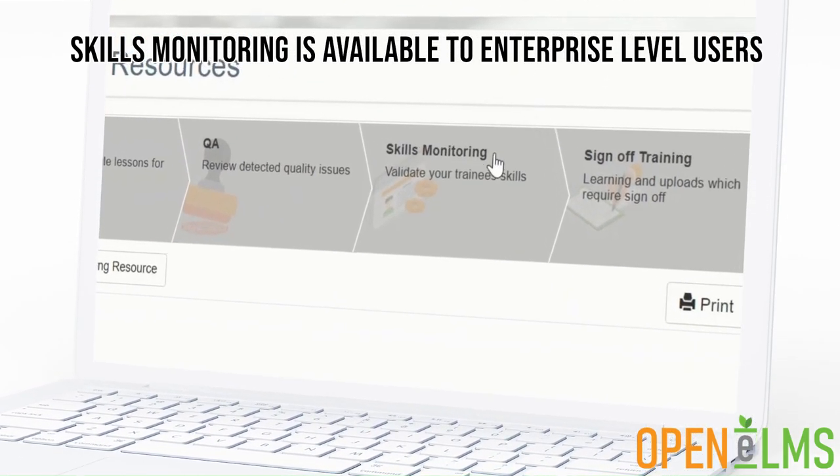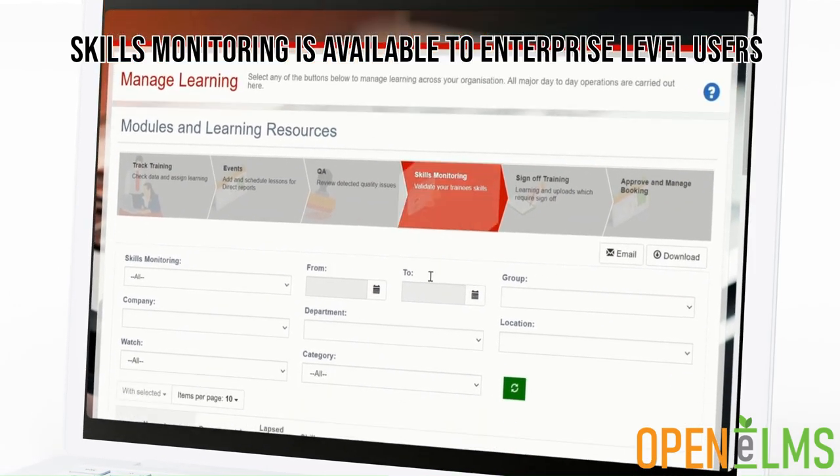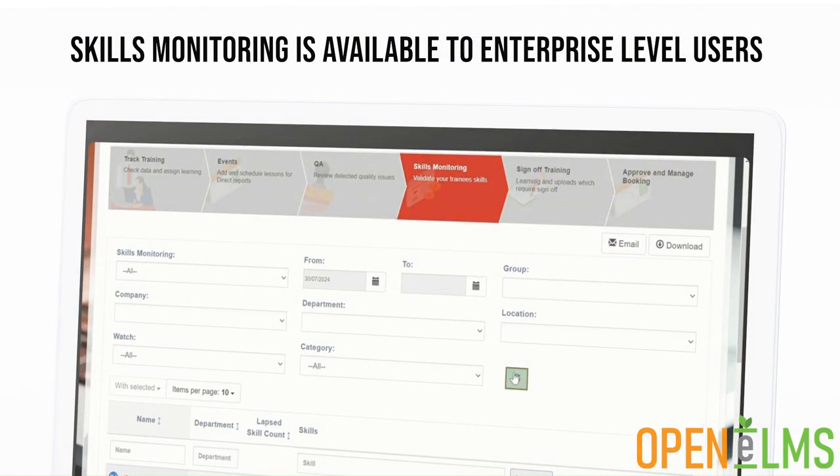Skills monitoring is available to enterprise level users of Openelms and can be purchased separately. Contact us today to find out more about how you can implement continuous improvement within your learning management system.